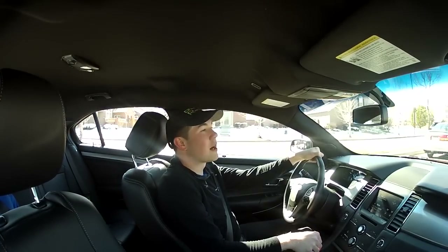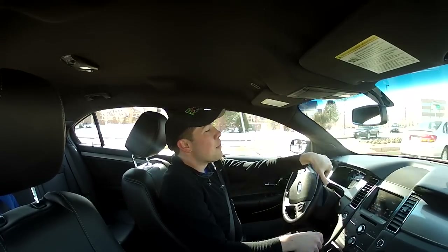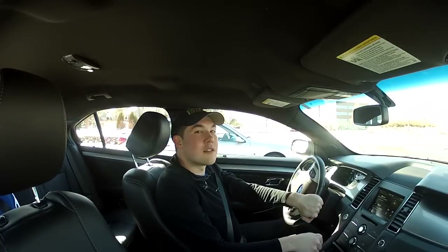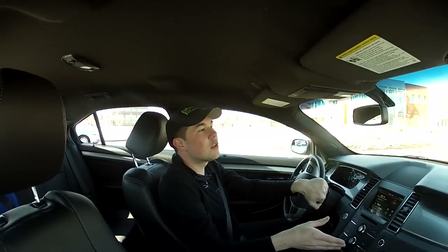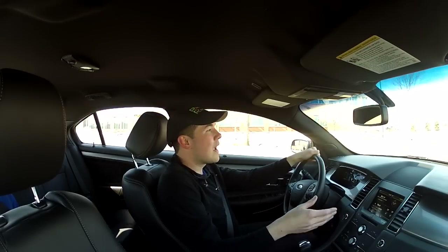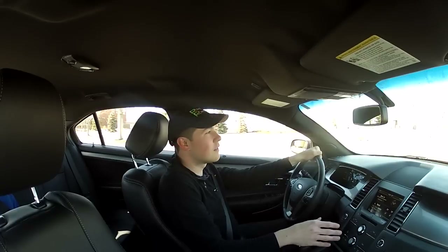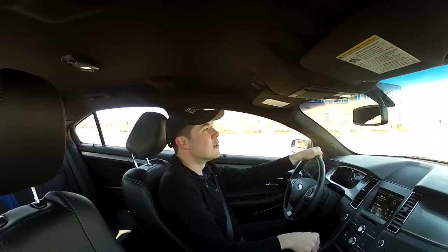It did snow about a foot yesterday and now it's all gone — that's really Colorado weather. The four-cylinder will buy you more fuel economy, especially out on the freeway, with a 32 mile-per-gallon highway EPA rating. You're still going to have 240 horsepower, but that's a little low for a car this weight. This car is over 4,000 pounds, so you're going to notice that difference.